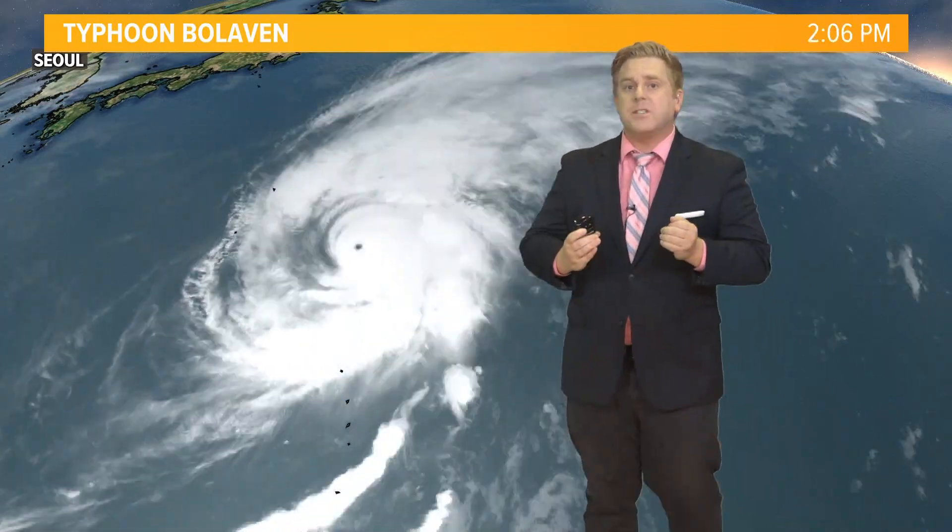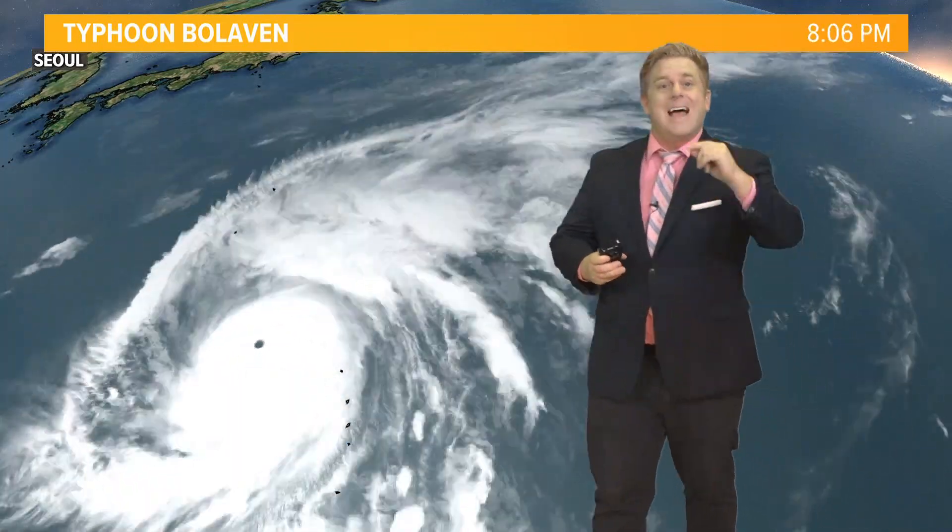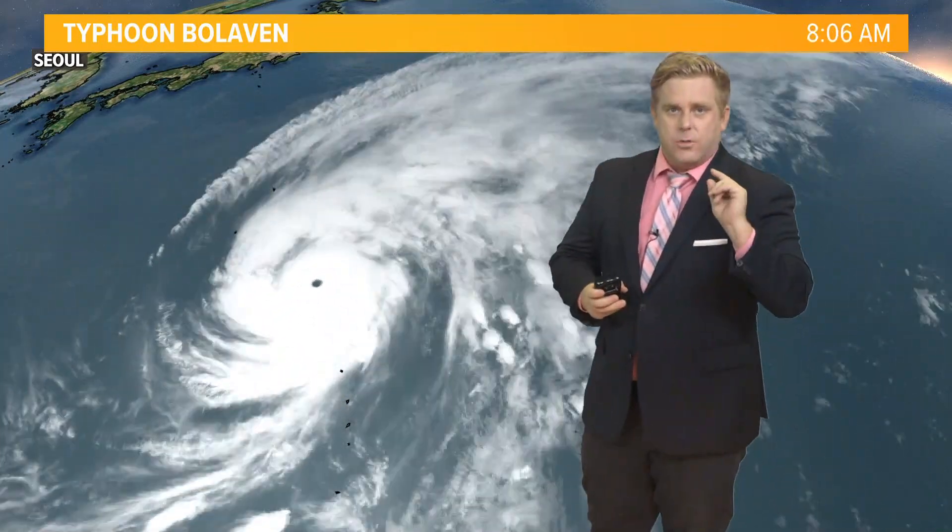I want to talk about a super typhoon, fluid dynamics, and how that relates to a cold snap we will see here on the First Coast heading into next week.